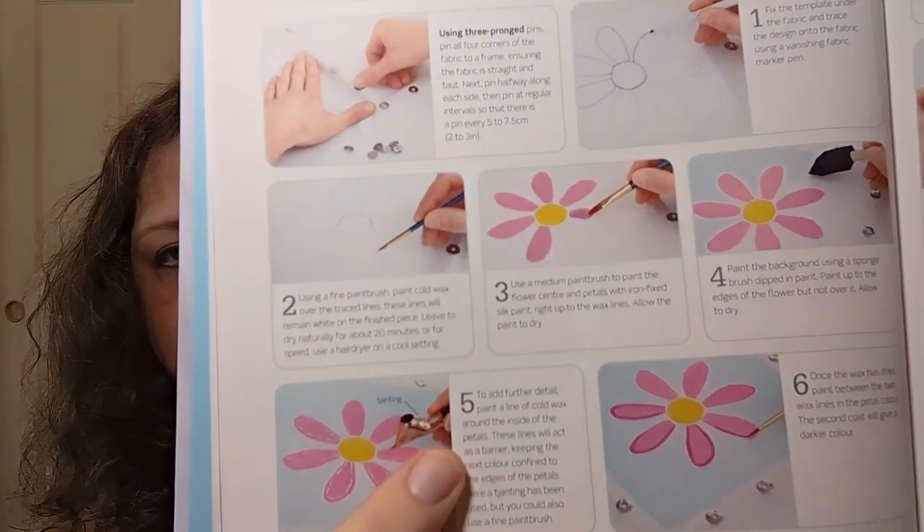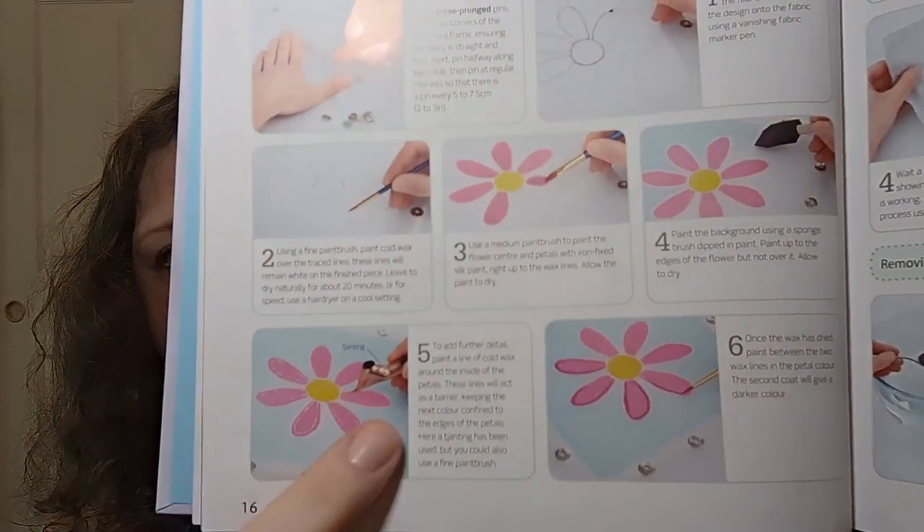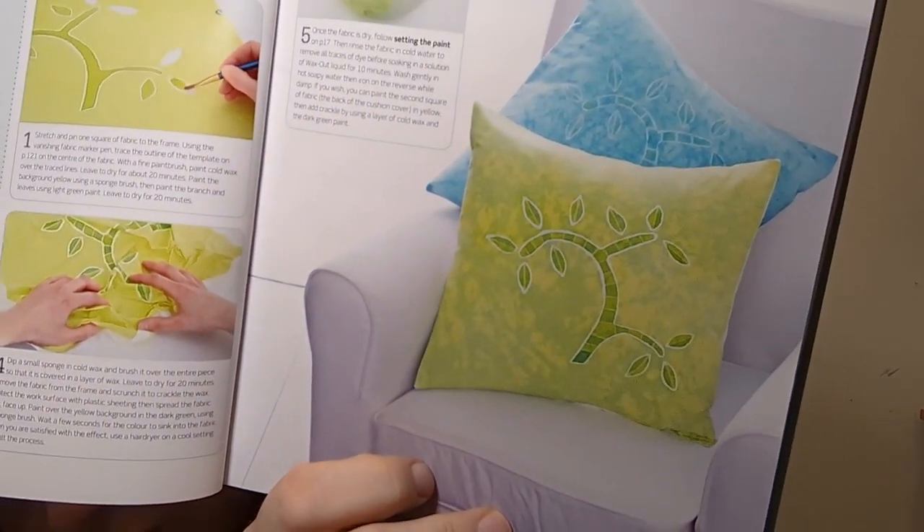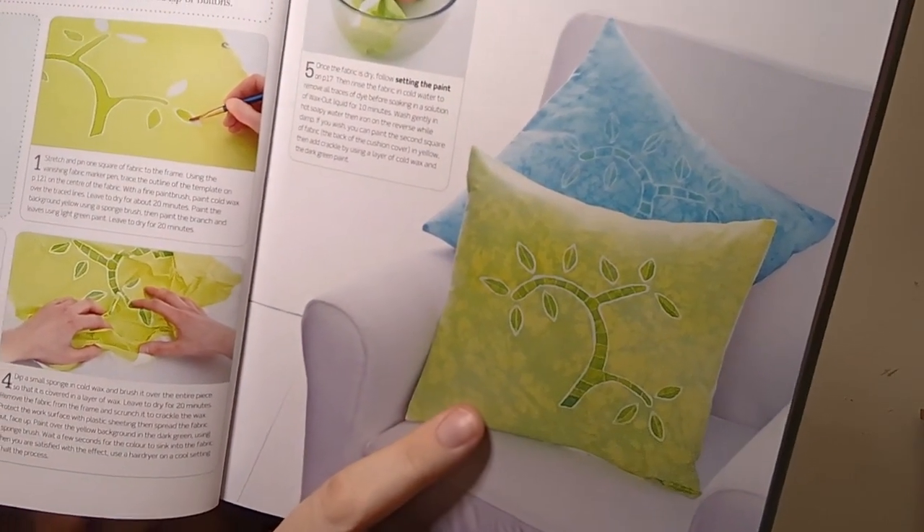It shows you how to stretch your fabric, set it out so you don't mess it up, how to apply wax with a tjanting tool, what to do once the wax is dried, adding crackle, and then removing the residual dye and wax — telling you how to rinse it and get the wax off. Then it gives you a project: cushion covers. That is a really pretty effect — very nice.